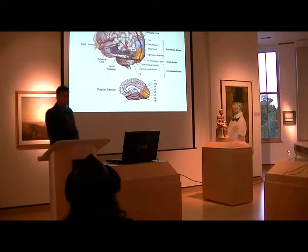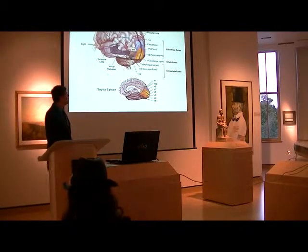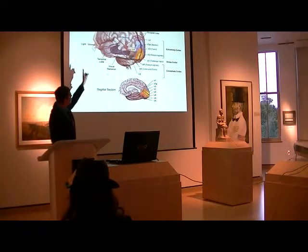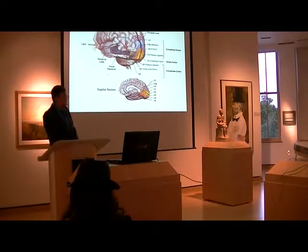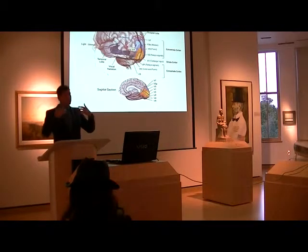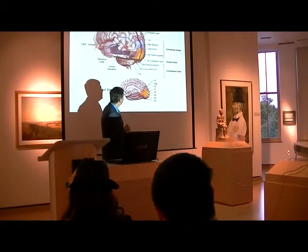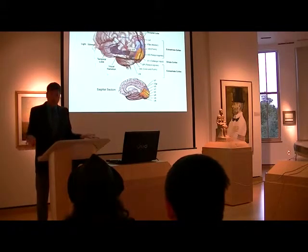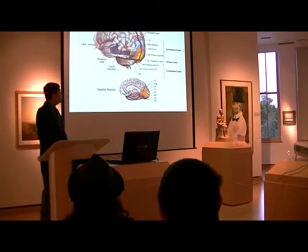When I say that vision doesn't occur in the eye, what I mean is vision really does occur in your brain, beginning in V1. Your eye can be working perfectly, all the nerve cells going to the LGN can be working perfectly, and all the nerve cells going back to V1 can be working absolutely perfectly. But if you have a stroke or an accident that destroyed V1 — the primary visual cortex — you will report being blind. You won't see anything, even if your eye works fine.